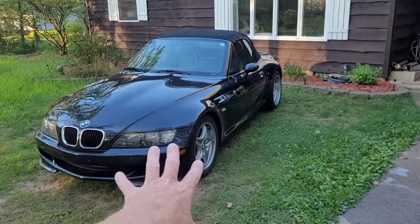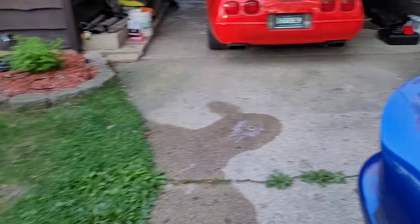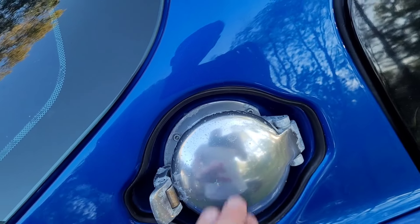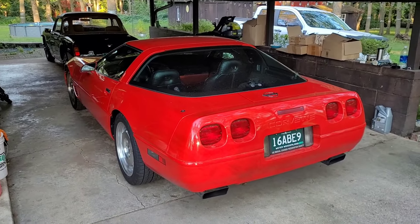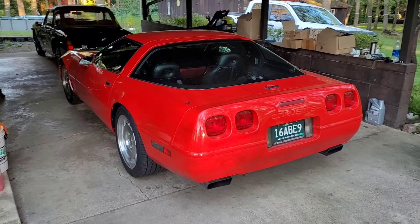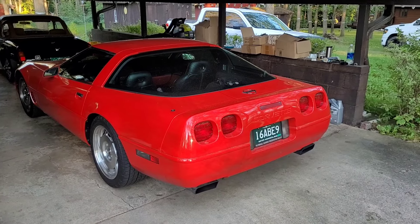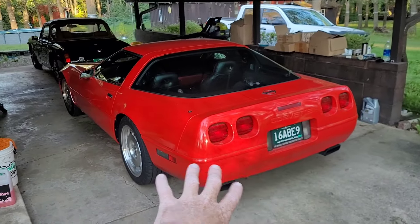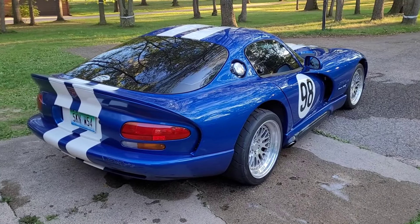My sister is buying the M Roadster — super stoked for her, and I get dibs if she sells it back. The Corvette is still kind of in the air; a couple of people are interested. When I got the car there was some grinding in fifth gear, I did a transmission service a few times and haven't had any issues since. That may have discouraged one potential buyer, which I totally understand. I'd really like to get $14,900 for it — I've got $20,000 in it.